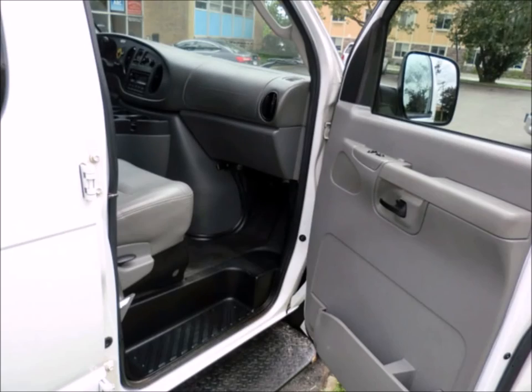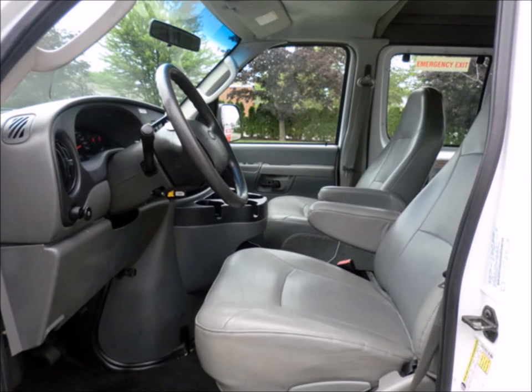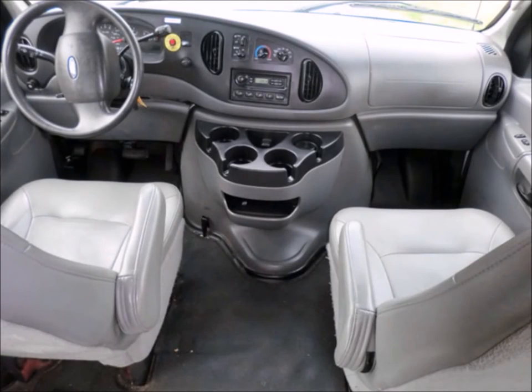Features include power mirrors, high back driver and co-pilot seats, and anti-lock brakes. The van has been continuously maintained and has just been serviced and checked out. The automatic transmission shifts well and without hesitation. This well-appointed van is ready for work and in great condition with few signs of wear and tear.